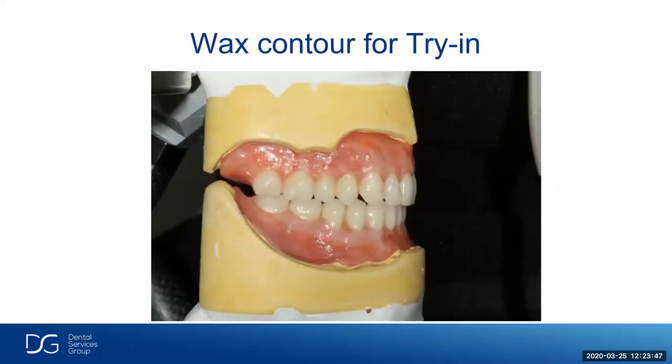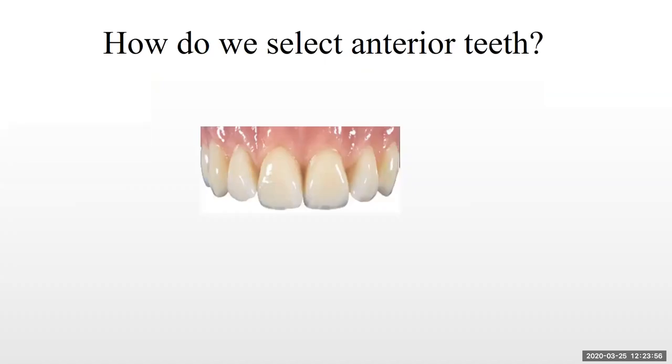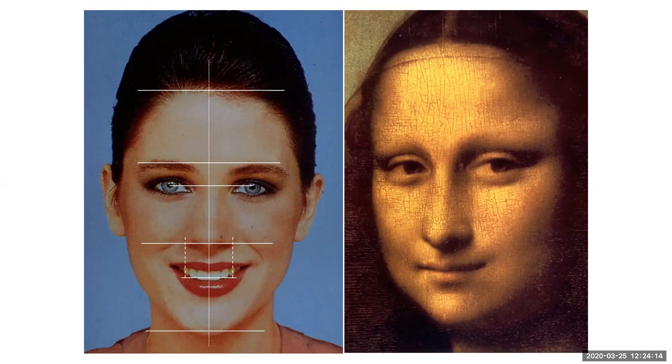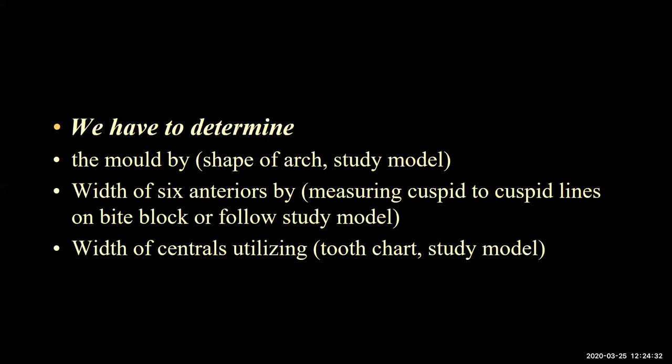We do a nice anatomical wax-up with the try-in. How do we select correct anterior teeth? Facial form usually equals tooth form. We divide the face at the midline — there's a pupil line which is our occlusal plane, a smile line, midline, and cuspid lines. All this information we take into account when setting up denture teeth. Many times I'll get a face bow transfer along with the case. We have to determine the mold by looking at the shape of the upper arch — it could be a tapering ovoid shape, a square shape, or a tapering shape. We can also measure cuspid to cuspid lines on the bite registration occlusal rim.